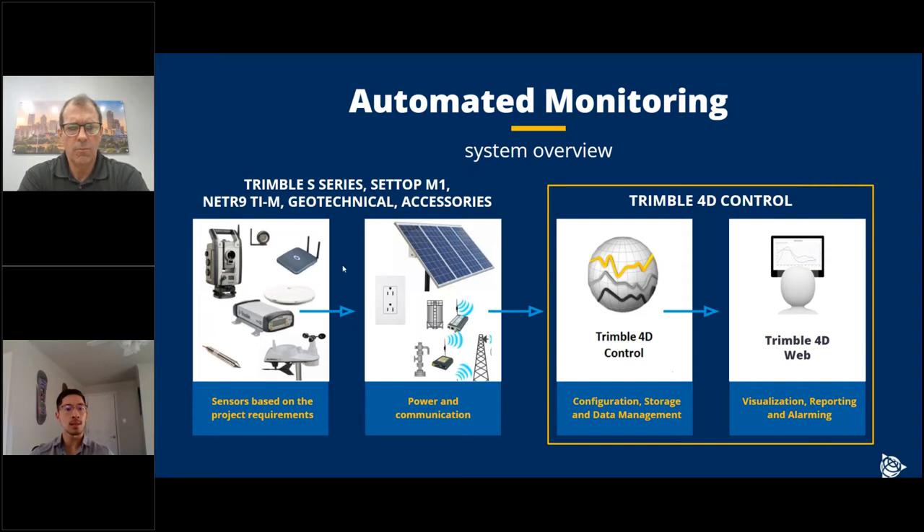There are really three main components to an automated system. One is your sensors in the field — with the automated system there's a lot more flexibility, from standard total station and prisms to GNSS systems and geotech and weather stations. Everything in the field needs power and communications. And then we have the software package called Trimble 4D Control, or T4D, split into T4D Control Server, which does all the data collection and processing, and T4D Web, which is what users interact with for visualization, reporting, and alarming.